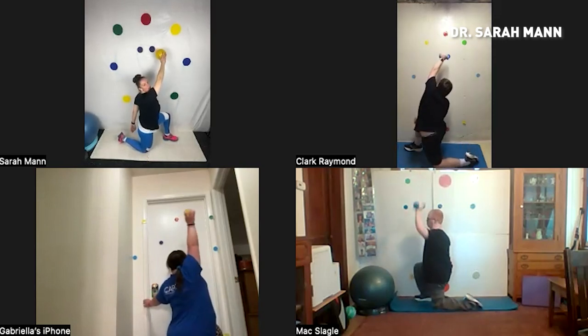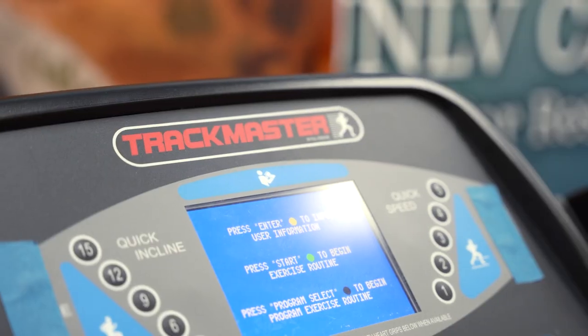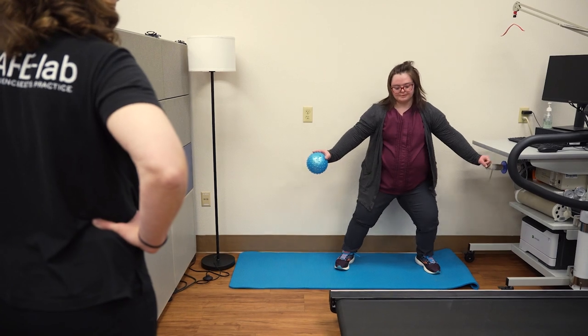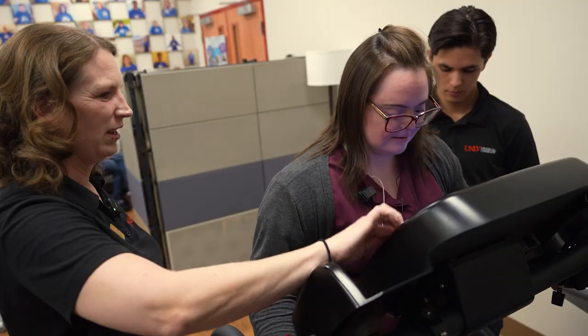I feel stronger than ever because I feel more confident in being in good leadership. My favorite part — coming here into the lab and doing all that stuff. I feel different and good about when I'm doing it.